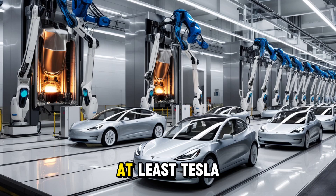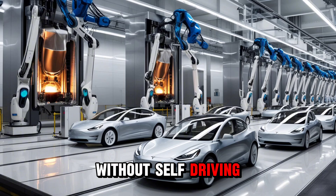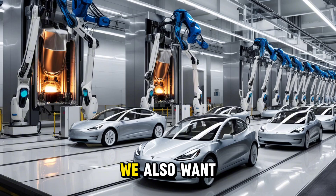If you want a car under $30k, you can't expect everything. At least Tesla didn't cancel the car, especially since Elon Musk once said releasing a car without self-driving would be pointless.